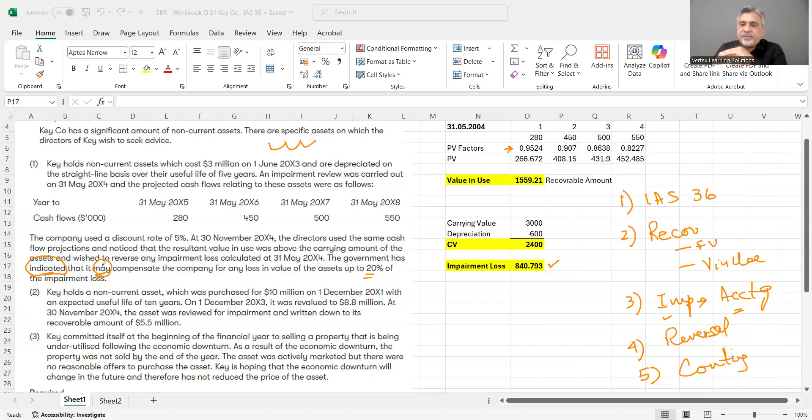Recoverable amount is the higher of fair value less cost of disposal and value in use. Fair value less cost of disposal means the market value of the asset as determined under IFRS 13 principles, less any disposal costs. Value in use is the present value of the future cash flows generated by the asset. In this case, the value in use is £1.559 million and the carrying value is £2.4 million, so an impairment of £840,000 has occurred.